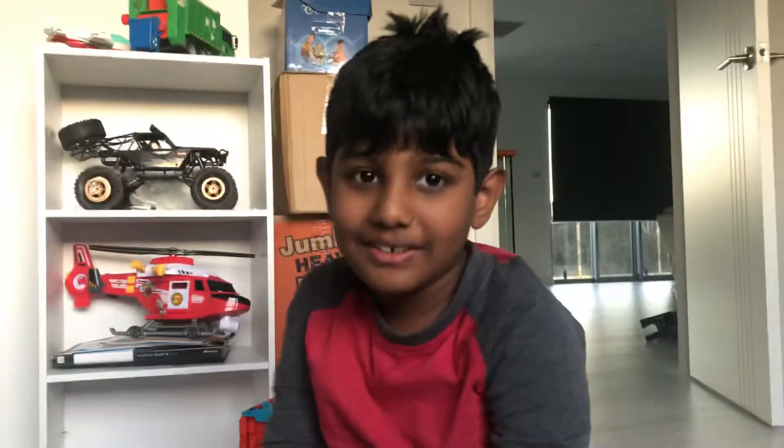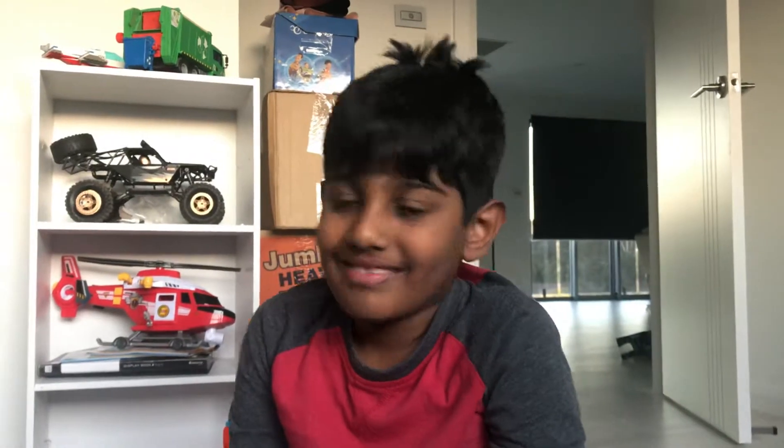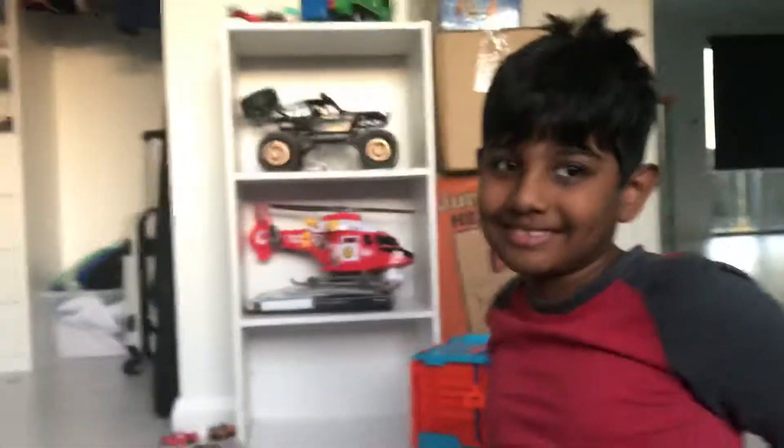Welcome to Menugr's Toy World. Menugr, I heard that you received this new toy, right? Yeah. Okay, tell me about it. What is this toy?